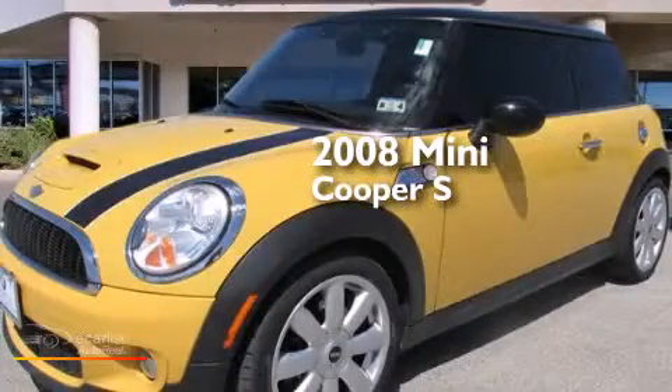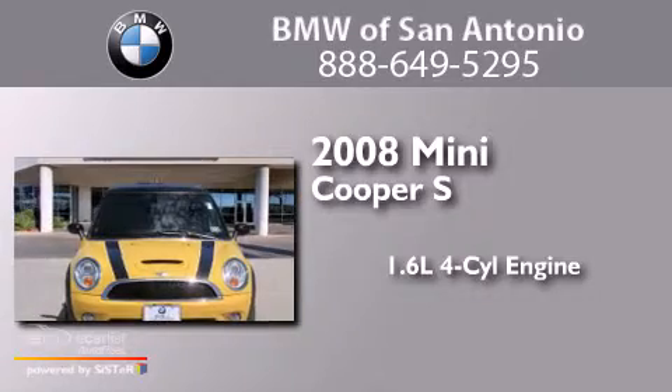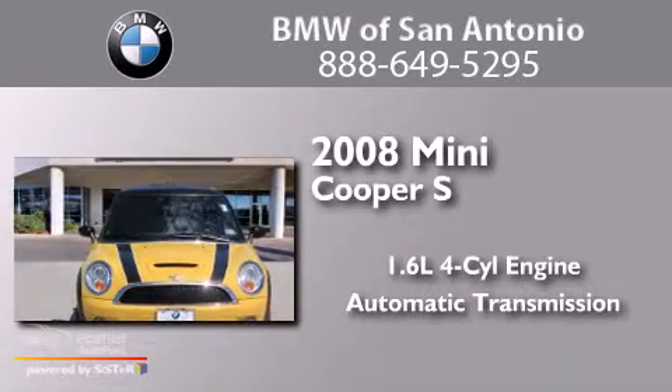This is a 2008 Mini Cooper S. It has a 1.6 liter four-cylinder engine and an automatic transmission.